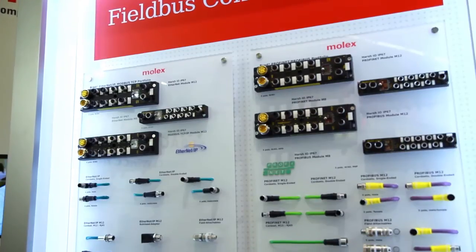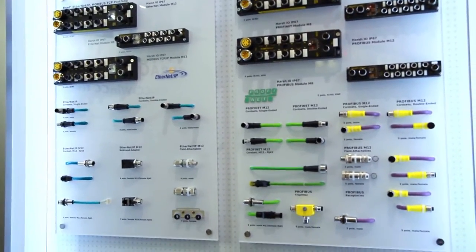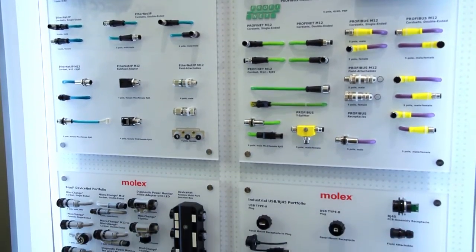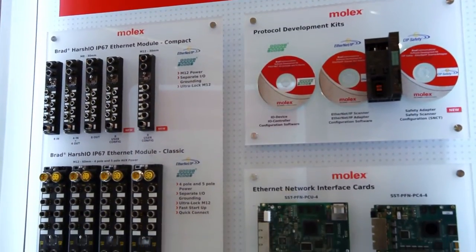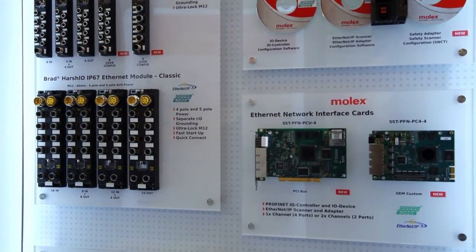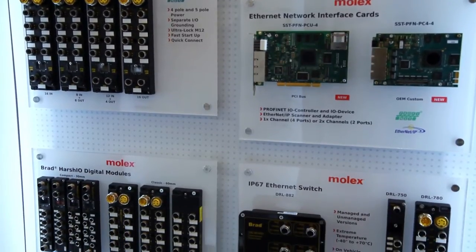In addition to our Molex HIO modules supporting network communication, Molex is also a technology provider supporting customers with PROFINET and EtherNet/IP stack technology to embed in their own devices, as well as PC network interface cards to integrate into any PC-based control application.